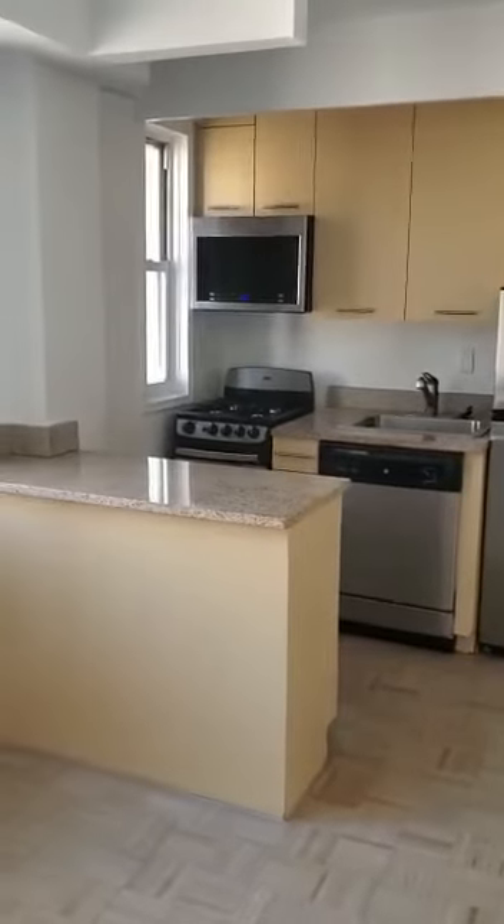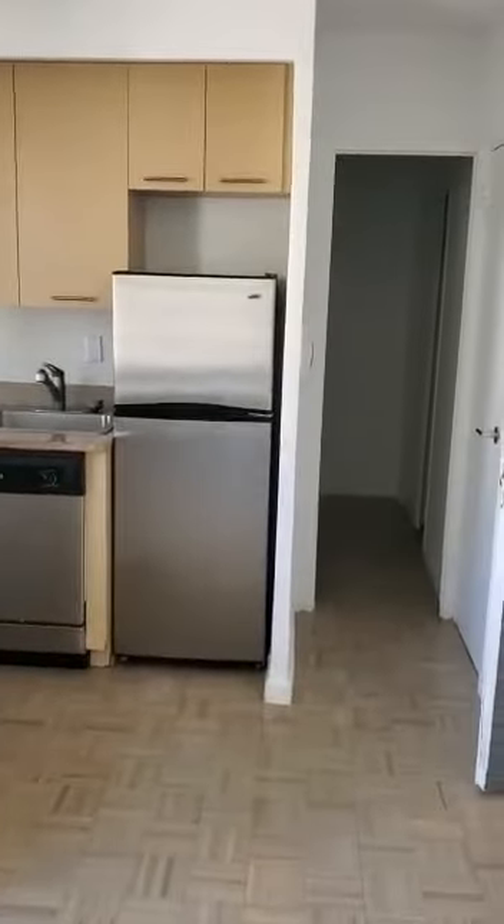So all in all, a pretty spacious studio. Applications are all done online, and so is lease signing, and they have no-contact move-in. So if you're looking for a place to move, this might just be the one. Have a good day.